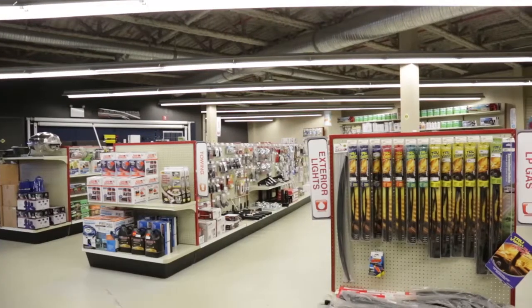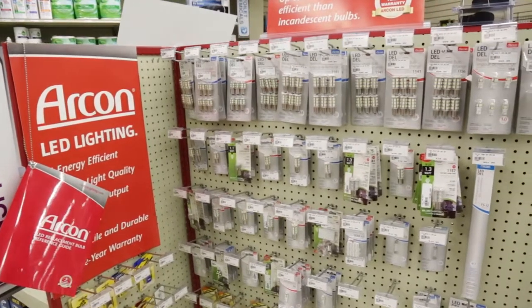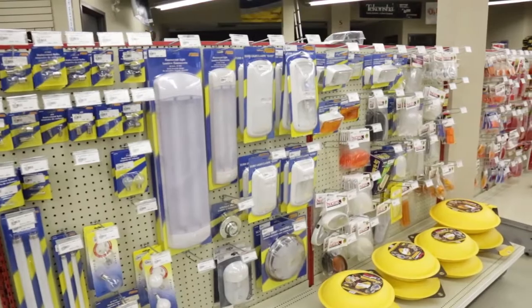One of the other things that has been very popular the last couple of years, especially with customers doing a lot of dry camping, is LED lighting. We actually have a full display of LED lighting — just about every bulb that's been used in the RV industry for the last 10 years. We make it really easy to outfit your whole RV with LED lighting.